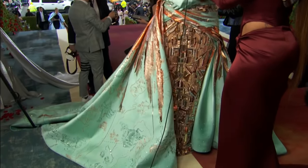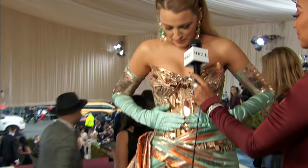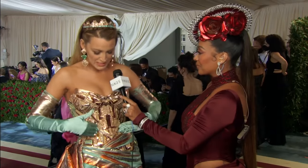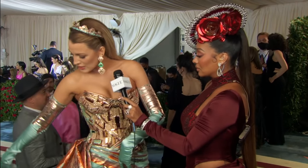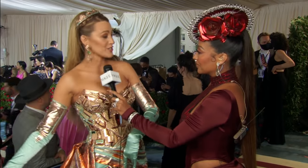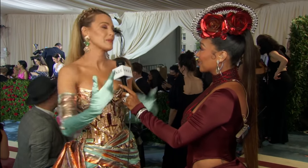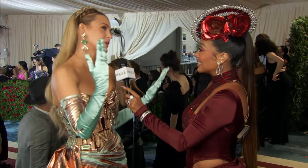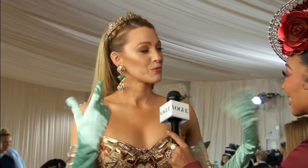This dress is an homage to New York City and so many of the classic iconic buildings. This is detailing from the Empire State Building, some of the draping from the Statue of Liberty. This is the constellations from Grand Central Station painted there. And then my crown has seven spikes because the Statue of Liberty has seven spikes representing the seven seas and the seven continents, which represents inclusivity, welcomeness, and freedom.